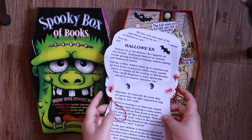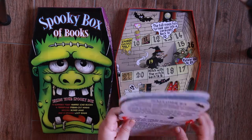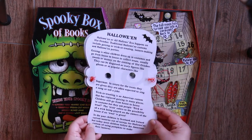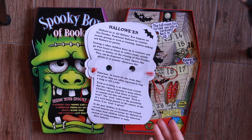Now there is something written at the back of each mask. It's something to do with Halloween itself. I'm not going to read it — I will just leave it like this and pause so you can read it for yourself if you want to.